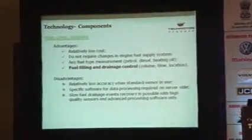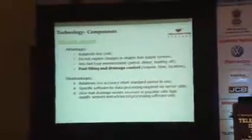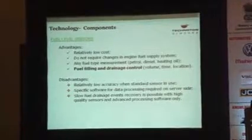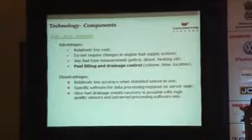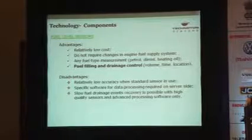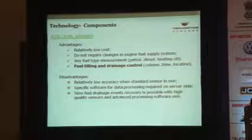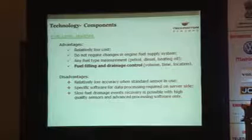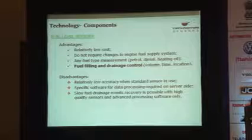Fuel level sensor advantages: relatively low cost, no changes required to the engine fuel supply system, any fuel type can be measured — petrol, diesel, or heating fuel — and fuel filling and drainage control can also be done. Disadvantages: when a standard sensor is in use, relatively low accuracy. Specific server-side software for data processing is required — you cannot just send data to the server and assume you know fuel consumption. Slow fuel drainage detection is only possible with high-quality sensors and advanced software processing.